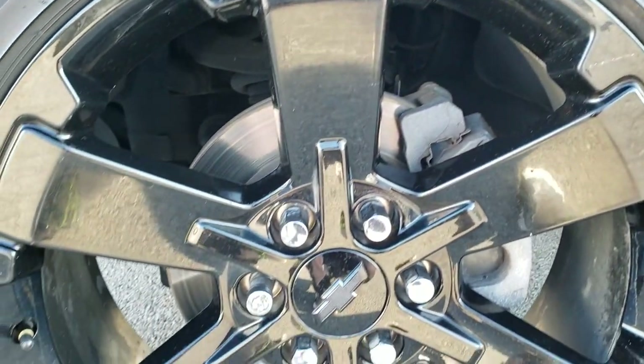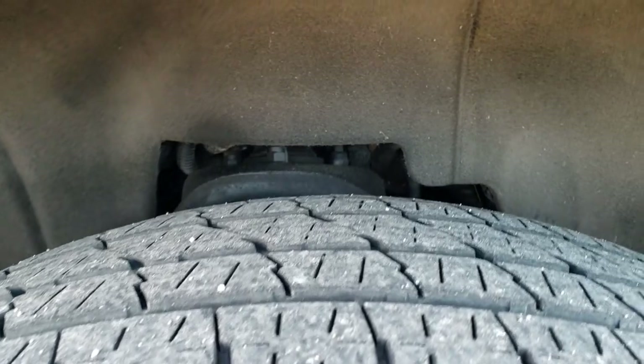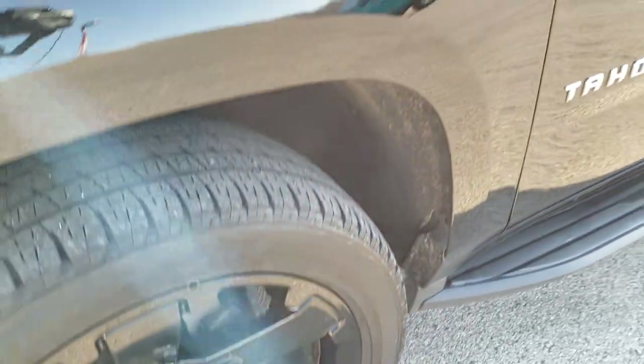To see more pictures of this Tahoe, in the upper right-hand part of your screen is a link right to our website — click that and check out all the photos there. That's Bridgestone Dueler 285/45 R22 tires with about half the tread left. It comes with the 22-inch factory painted black alloy rims to match the rest of the vehicle.